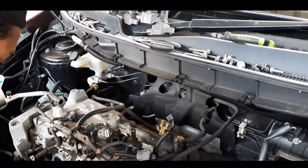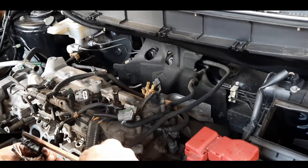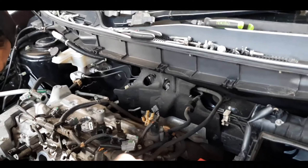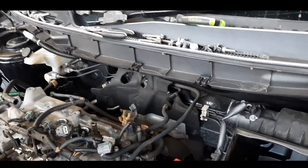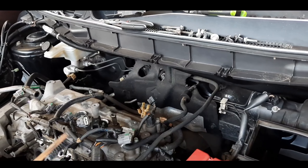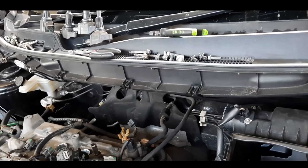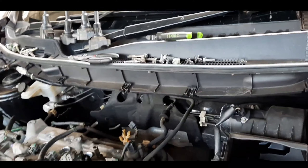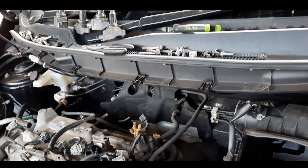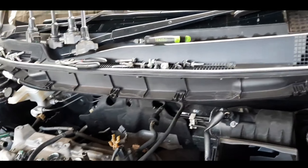Jadi kira-kira untuk tune-up sendiri itu dari awal sampai akhir berapa jam estimasi waktunya Om Rudi? Kalau nggak ada kendala paling lama 2 jam. Bisa lebih ya kemungkinannya kalau memang ada kondisi kendala. Kurang lebihnya untuk tune-up antara dua jam-an ya Om. Tapi terlepas dari kondisi fisik, kotoran yang ada di mesin itu biasanya lebih lama. Siapkan waktu antara 2 jam sampai 3 jam-an untuk proses perbaikannya, dan jika kondisi lagi padat ya mungkin menunggu beberapa saat.